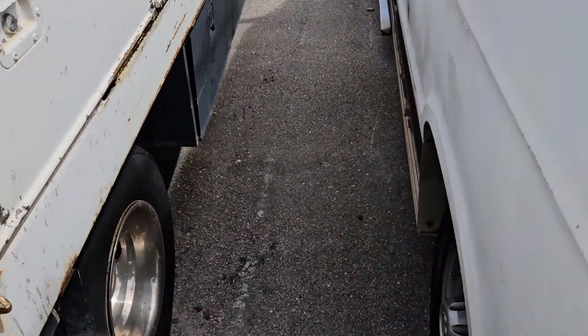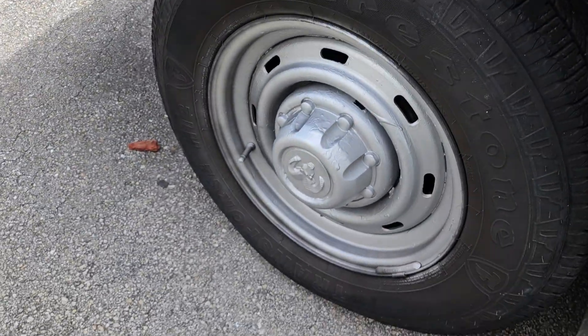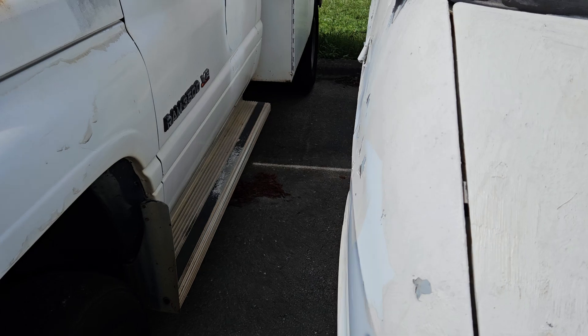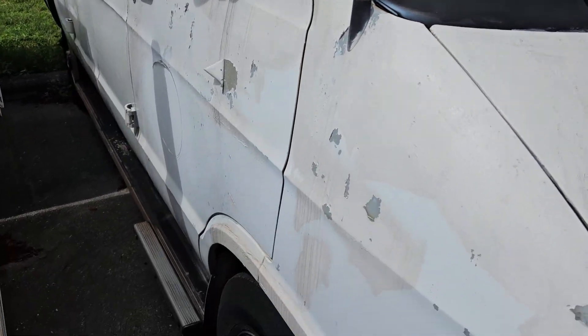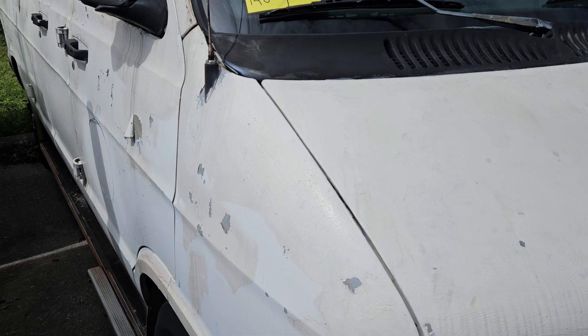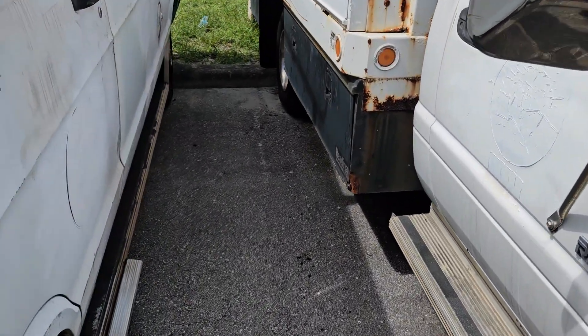It has shelving on the inside. The tires look pretty good — all four of them look all right. It's got a 5.9 liter with 81,000 miles, so maybe it could be the fuel pump. Who knows what it is. We're selling it like it is.